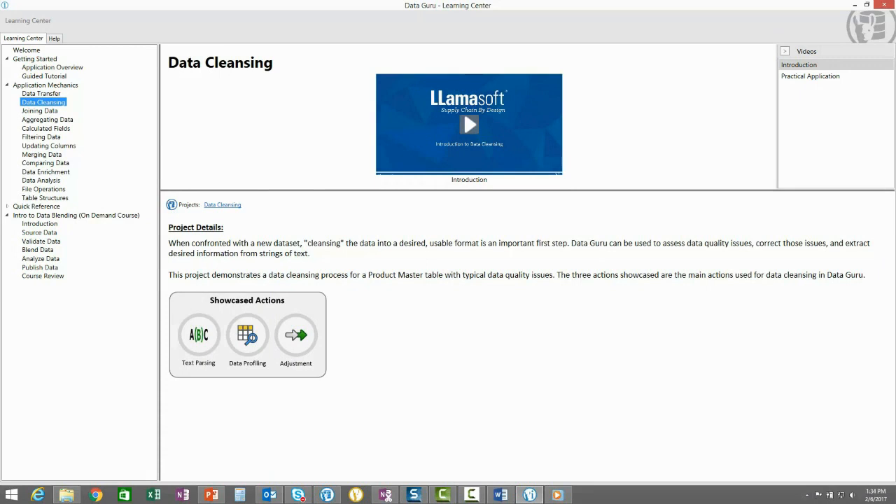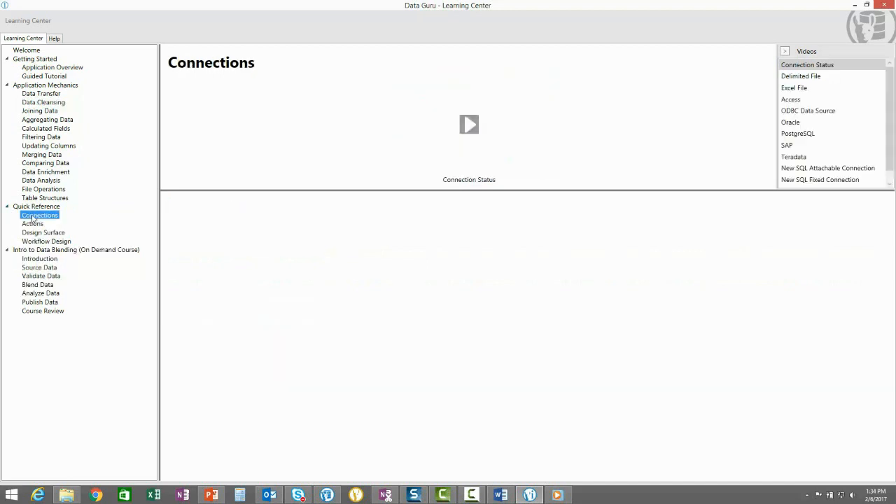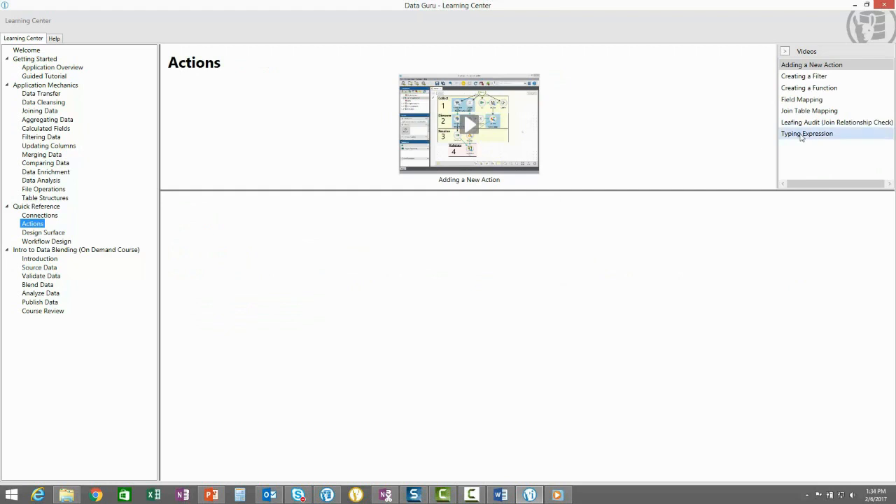You now know all the concepts and all the actions. At this point, you just have some quick questions — for example, you may want to know how to type expressions. The Quick Reference section contains quick videos explaining all the most common features, including how to type expressions.